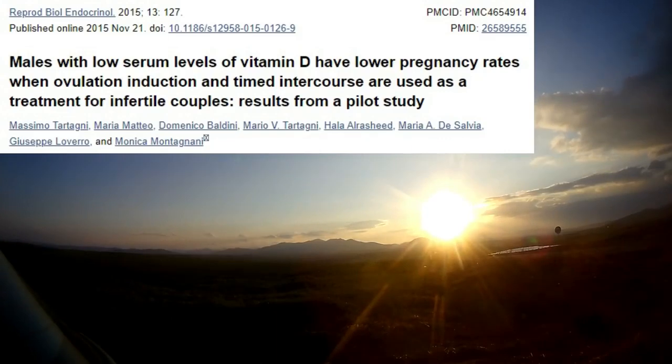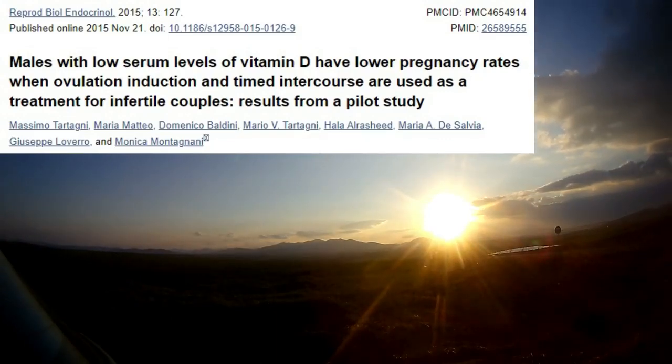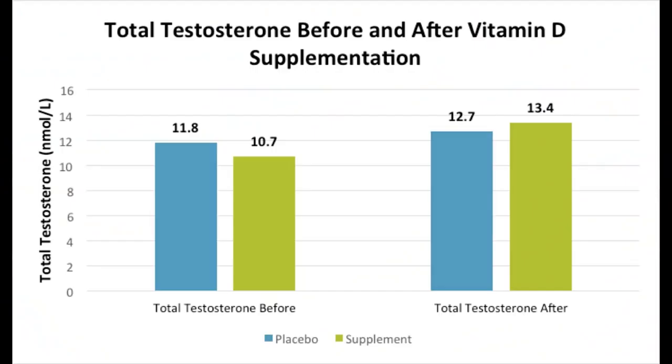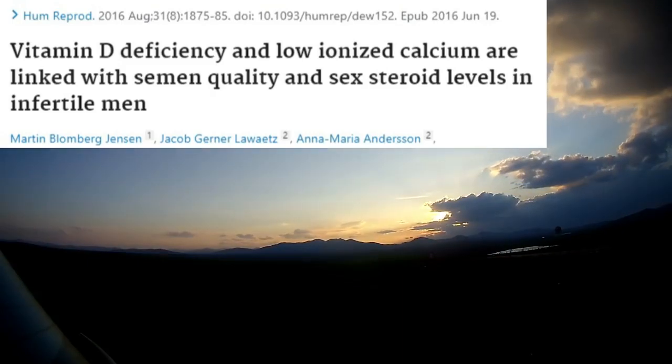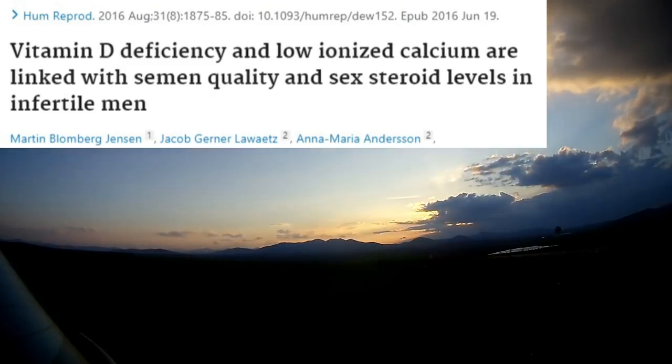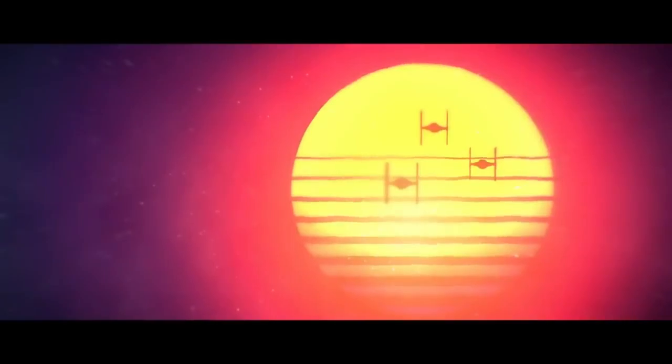Vitamin D: one study found that men with low vitamin D have lower pregnancy rates. People with low vitamin D have lower testosterone, and supplementing with vitamin D raises testosterone. Low vitamin D and calcium are linked with semen quality and sex steroid levels in infertile men, so you need to get some exposure to sunlight on a frequent basis.